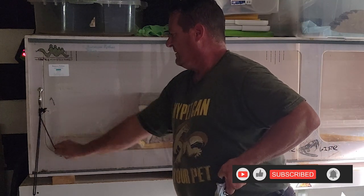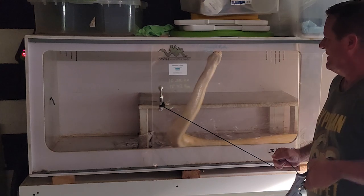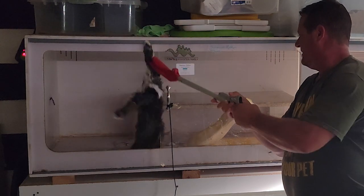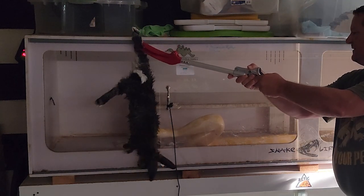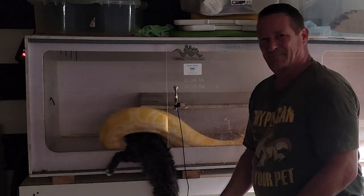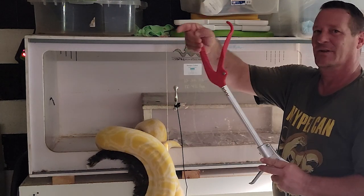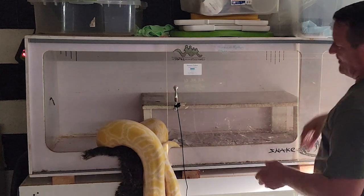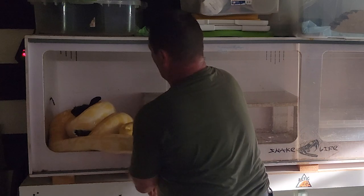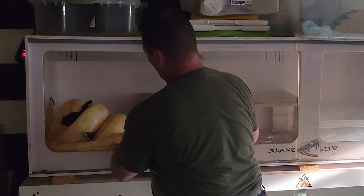I'm going to feed my male berm while we're down here too - he takes a lot of coaxing sometimes. Just come in there and let him know that there's food there. You probably heard it on the video - he got a hold of the tongs instead of the rabbit head, he went up and grabbed it up top. This is a good example of what you'll see sometimes. Right now he's concerned about constricting that prey item and he's got that rabbit all wrapped up.